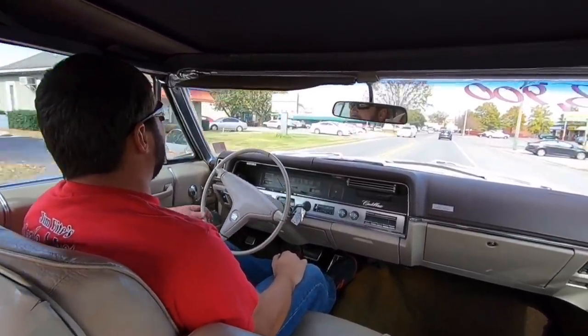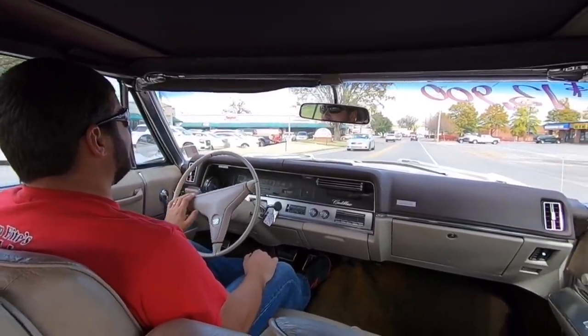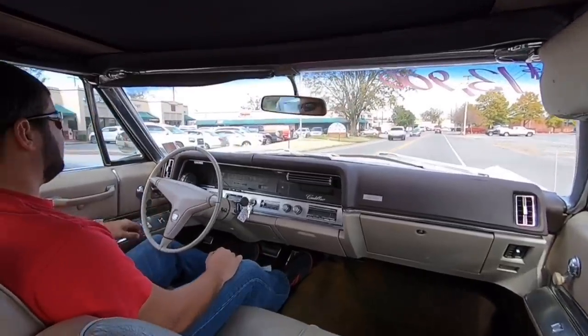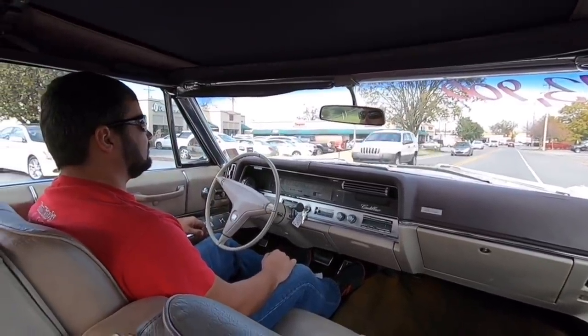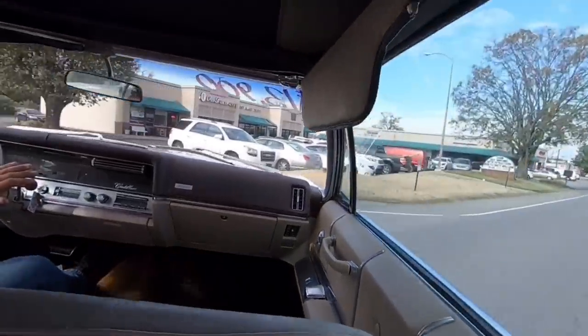I'm going to stop in for lunch over here and get Mom's meatloaf, and then we'll continue back on this test drive. We'll be right back.